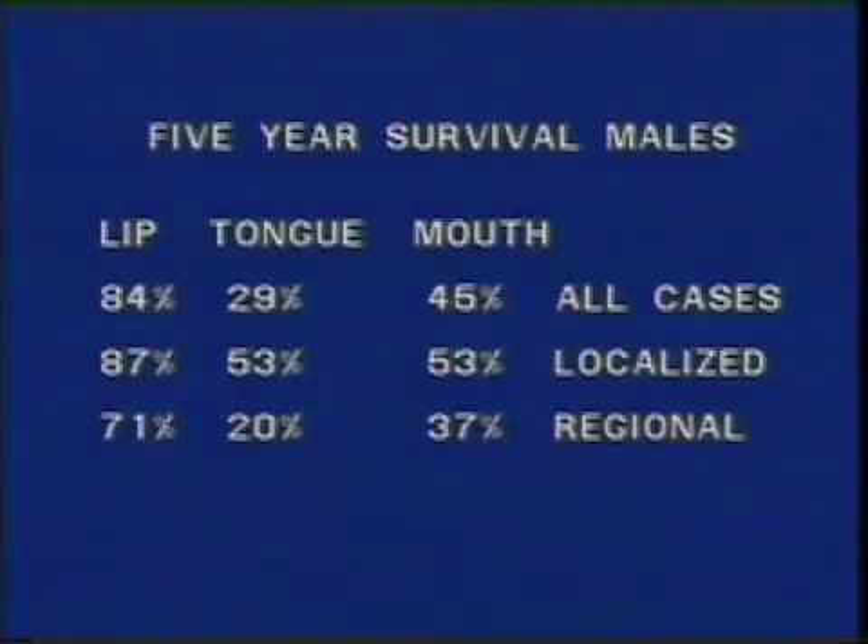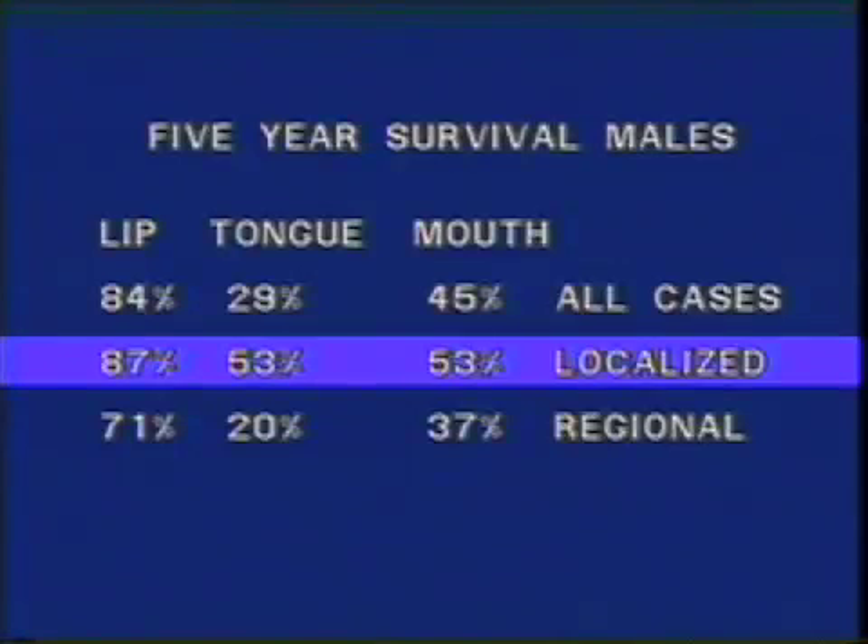The importance of early detection is illustrated on this chart. It shows that the chances for cure of oral cancer are reduced sharply when the cancer has spread from a localized site to regional lymph nodes. Even when cancer is localized, the chances of cure are far better if the cancer is very small. All of this underscores the importance of early detection and therefore frequent oral examinations for cancer.